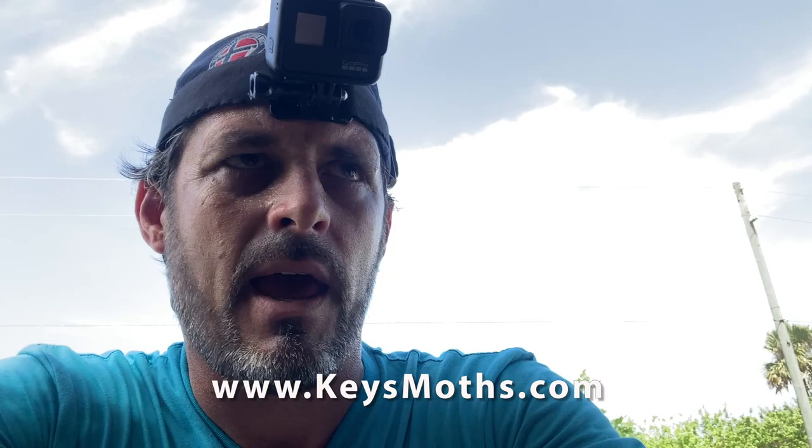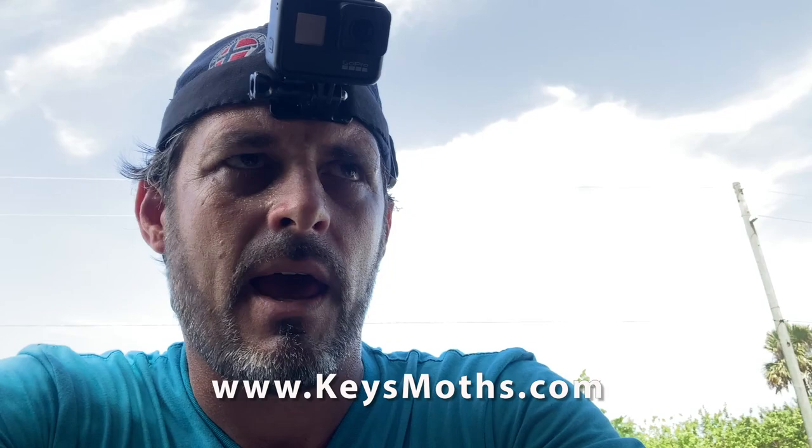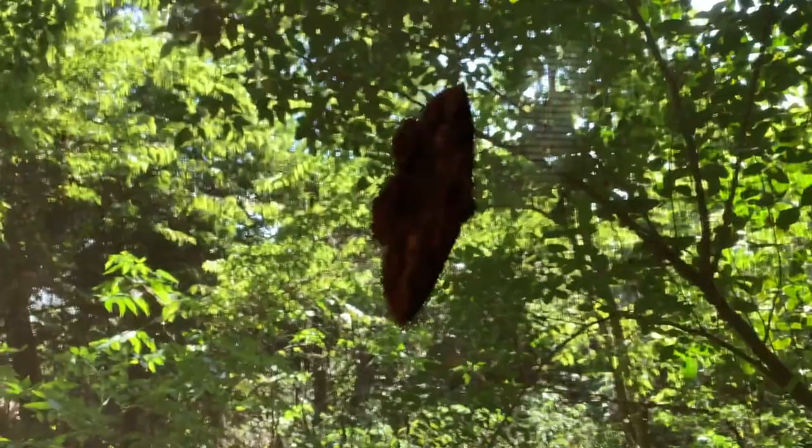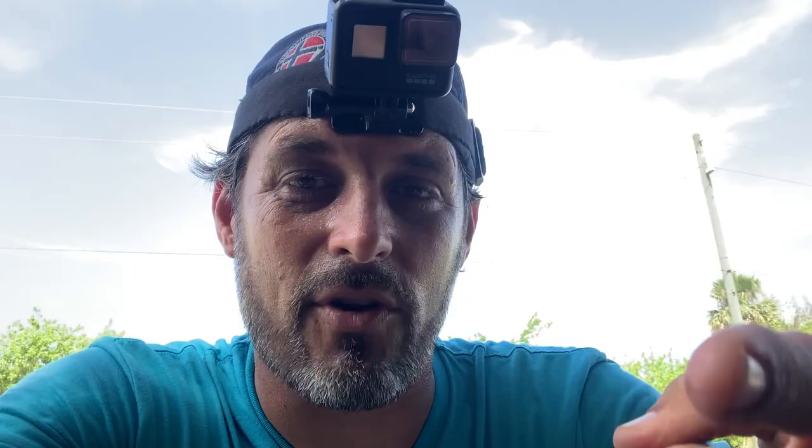If you liked this video and learned something, give me a thumbs up. Don't forget to subscribe to the channel and let me know what you want me to hunt for. We're going to go on adventures, searching for bugs, butterflies, moths, beetles, birds, baby pigs — whatever comes along. Like, share, comment, and stay tuned for what we find in these traps in a couple of days. Don't forget to hit the bell for notifications next to the subscribe button — when we post our videos, you'll get notified so you don't miss any of the action. See you next time! Enjoy South Florida.